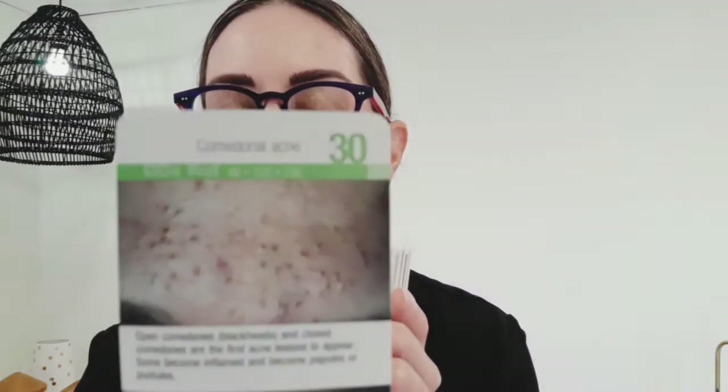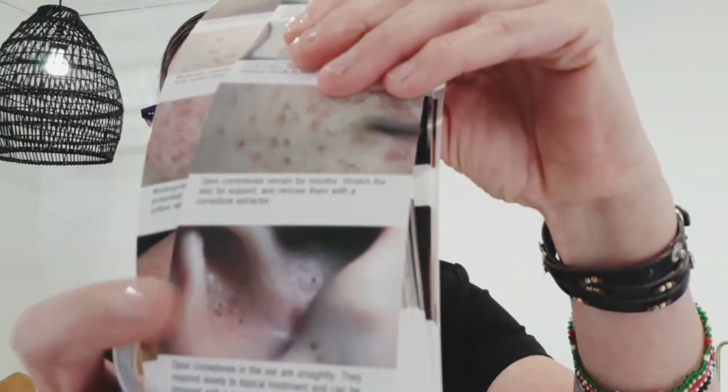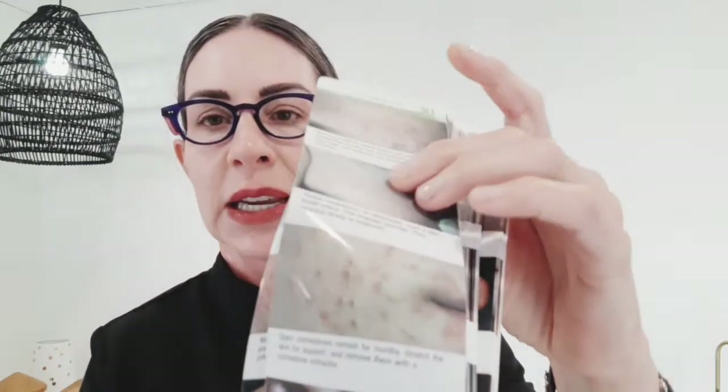Here is an example of non-inflamed acne. You can see the blackheads right there, and there's a photo here with blackheads in somebody's ears. So this is non-inflamed acne — bumps, texture, blackheads underneath the skin.